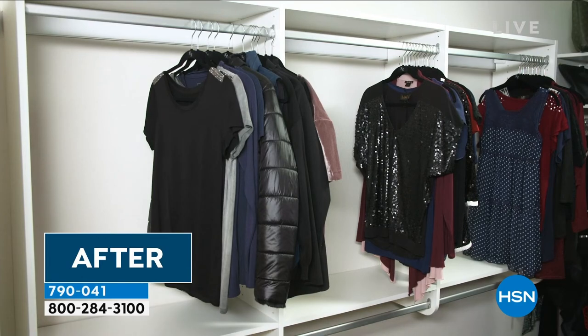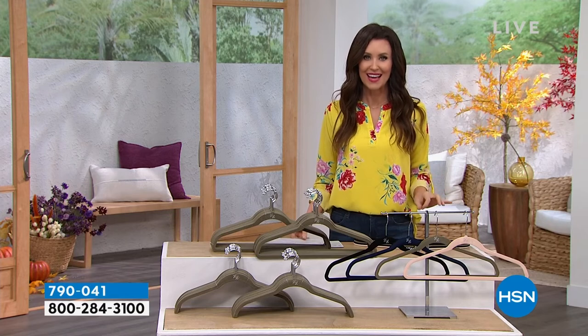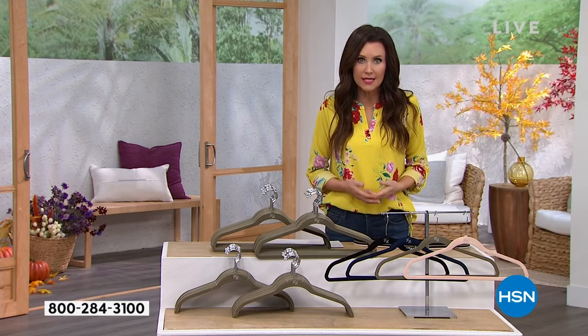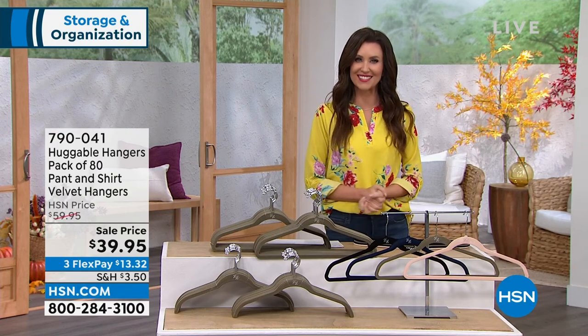Honestly, an amazing deal. With all of you on the phone, that blush will sell out really quickly. Treat yourself to a brand new closet for 50 cents a hanger. I'm so glad you're with us, Deb — thank you so much for joining us. Always my pleasure, Shannon. Terrific. Enjoy, everyone. Congratulations.